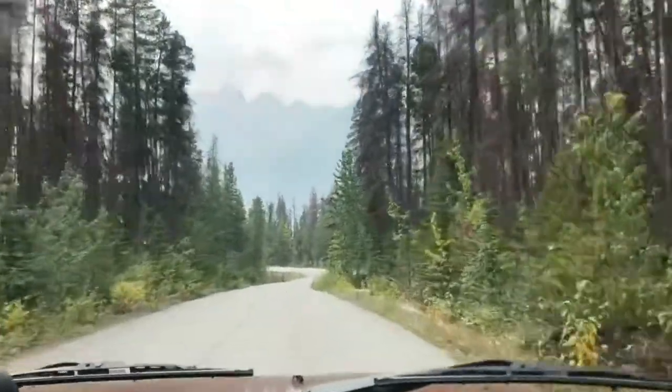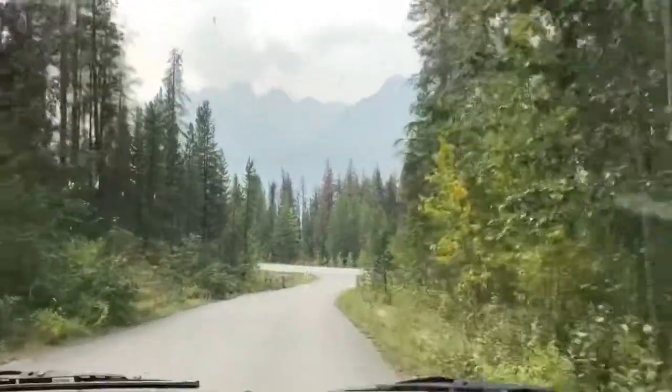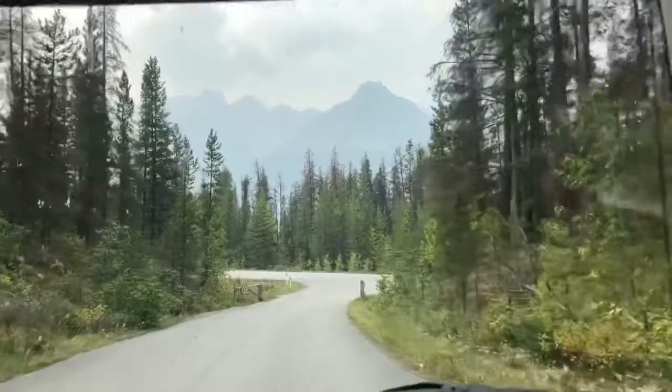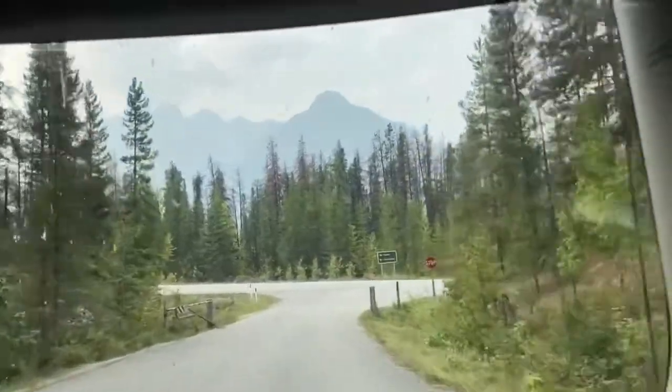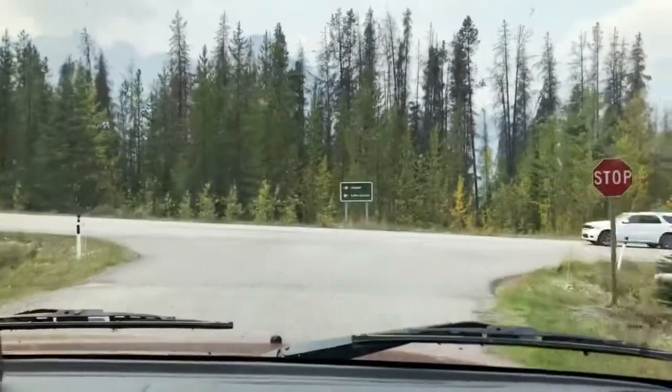It is Saturday right now and there are tons of empty spots. We are going to check out campsites all the way down to Columbia Icefields and we might camp at Wilcox Campsite.